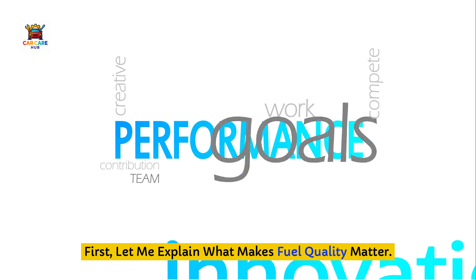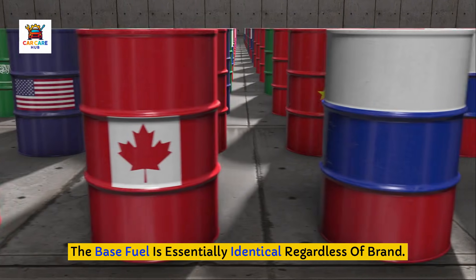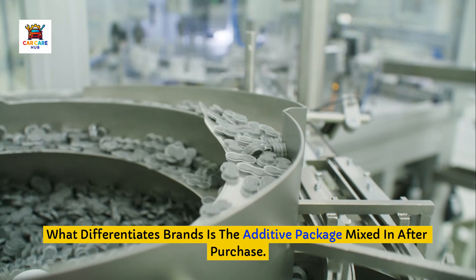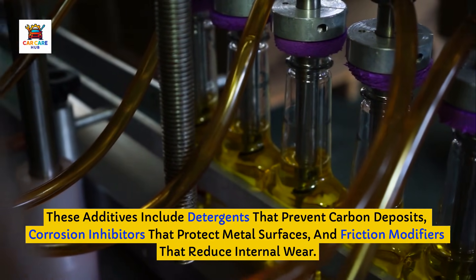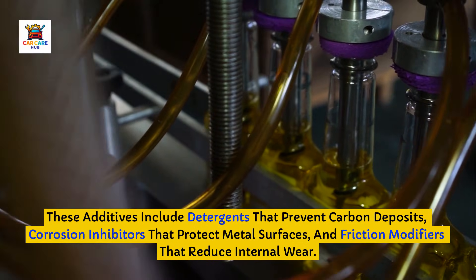Let me explain what makes fuel quality matter. All gasoline starts from common refineries and storage terminals — the base fuel is essentially identical regardless of brand. What differentiates brands is the additive package mixed in after purchase. These additives include detergents that prevent carbon deposits, corrosion inhibitors that protect metal surfaces, and friction modifiers that reduce internal wear.